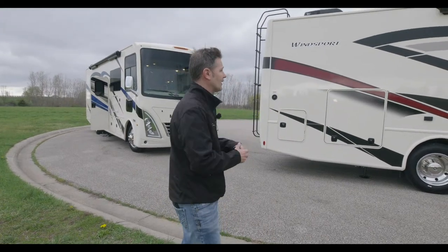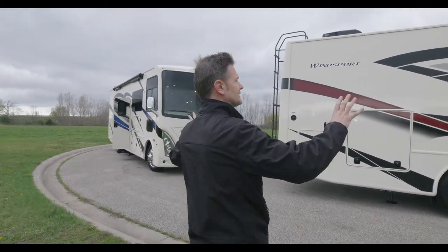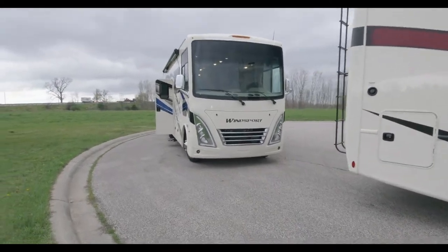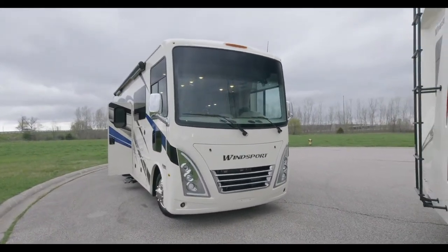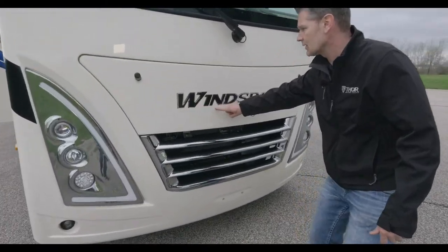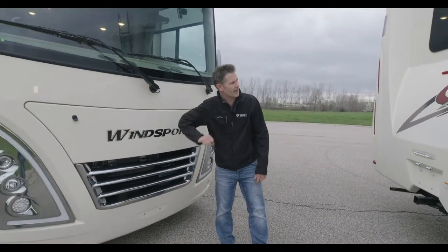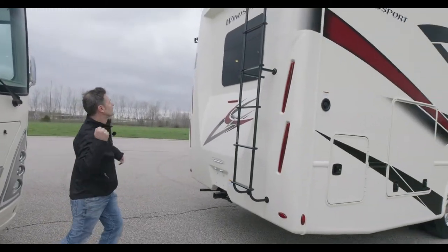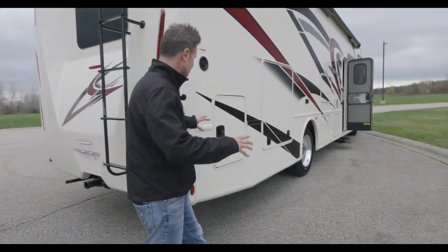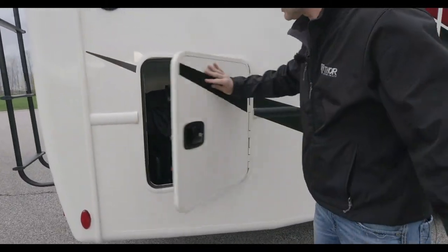We're going to show you around the 34J and the 31C. One of the first things you'll notice is we have two new exterior colors: tropical red and bay blue. Notice the new front cap — the Wind Sport logo right there. And not only did we give you a nice new front cap, how about a new rear cap as well. As we walk around, there's a lot of storage out here.